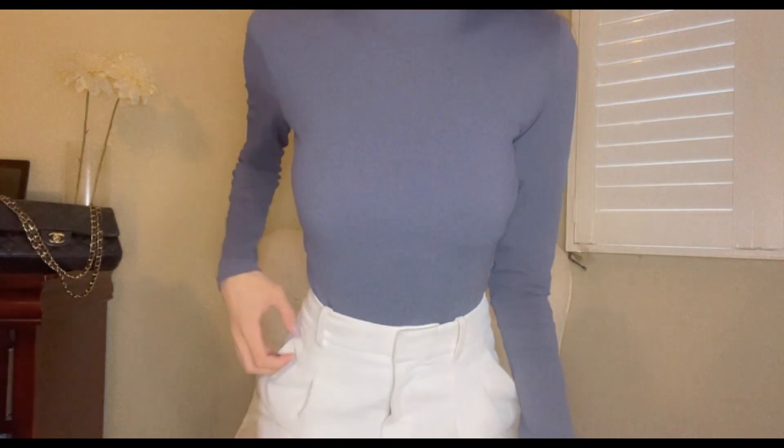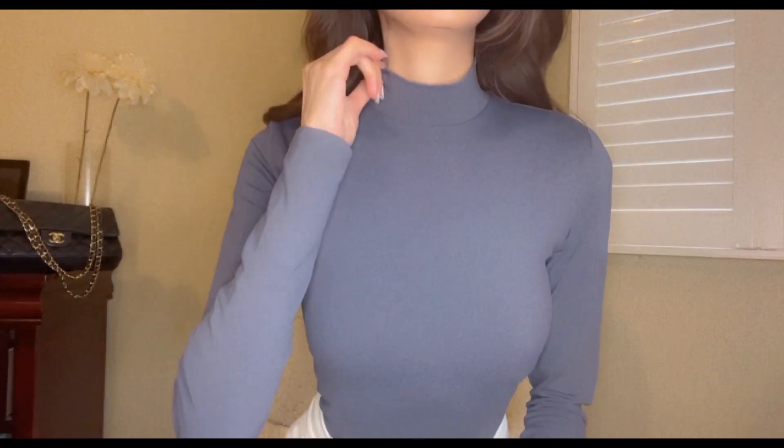The first item I got from the clientele sale haul is this top from Babaton. It's sort of like a turtleneck bodysuit — I've never really had one before. I thought since it's still winter and fall is coming, I'd get something like that sort of bodysuit. So far I've been loving it. I love the color and it's actually really warm. Let me just show you a little bit — it goes like this.